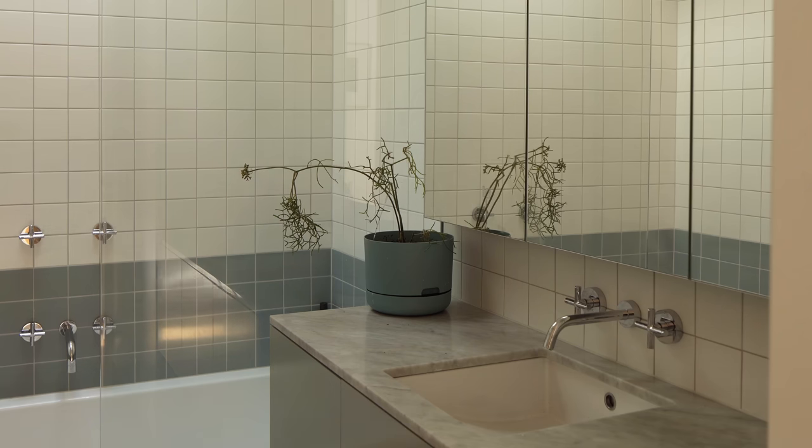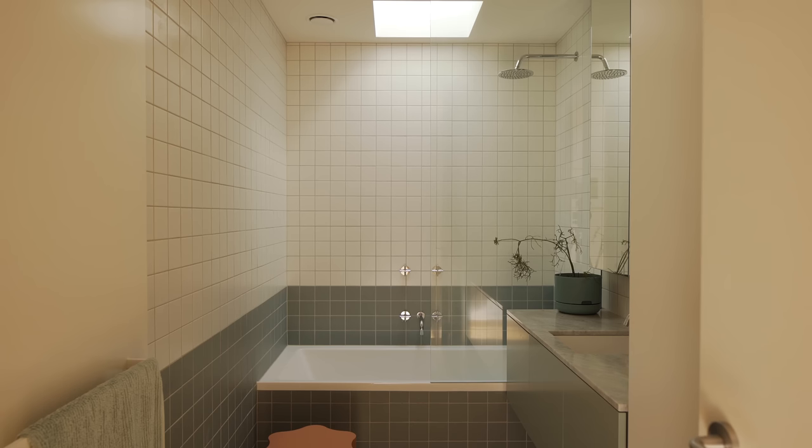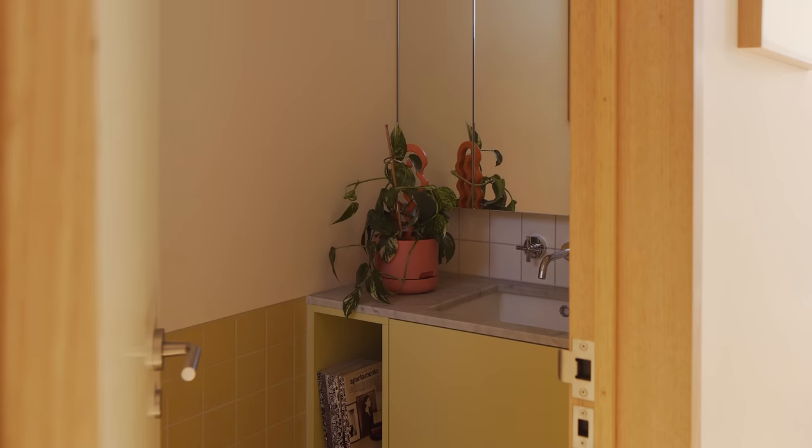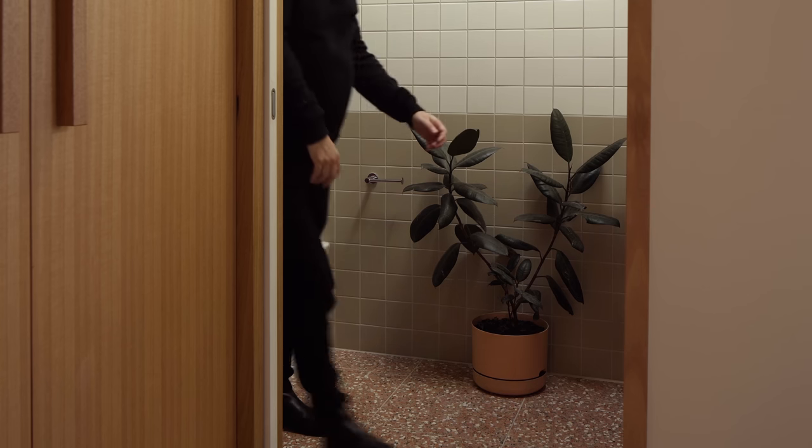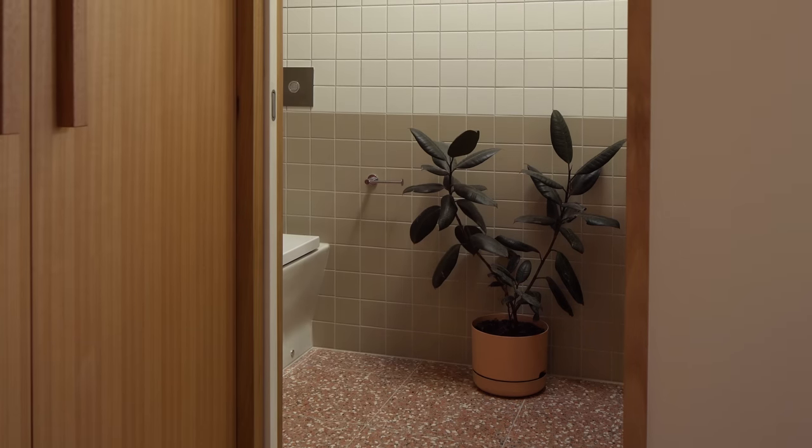The stone used for the bench tops is Carrara. In all the bathrooms and wet areas we've got even more personality and playfulness. We ran Pat and Taryn through a few different tile options from cost-effective companies and basically ran with two ranges, picking colours that would be complementary from those two ranges.